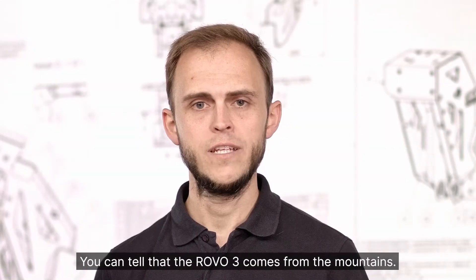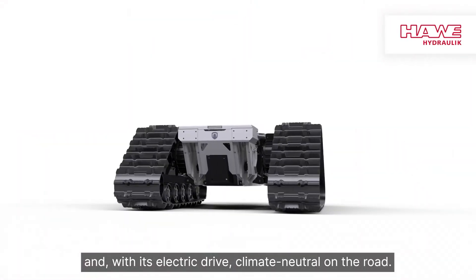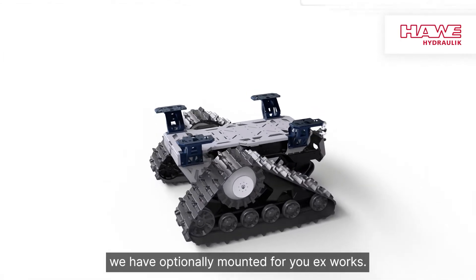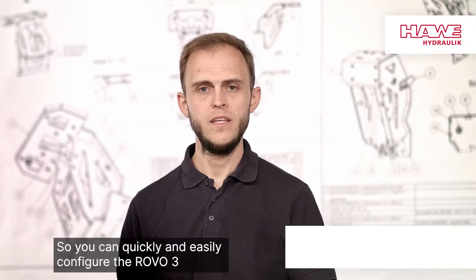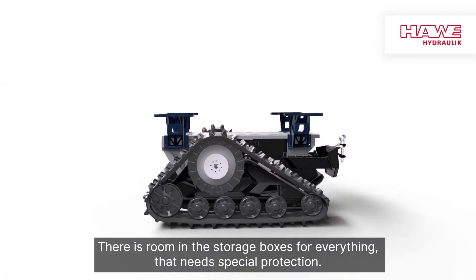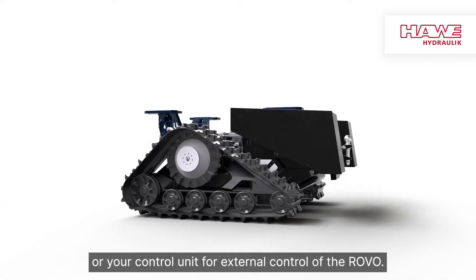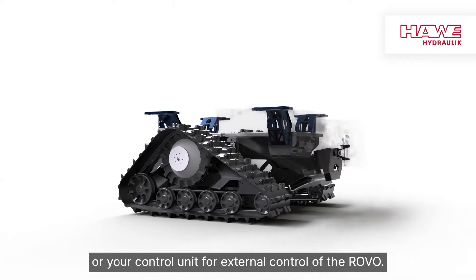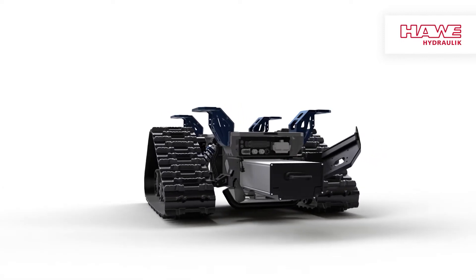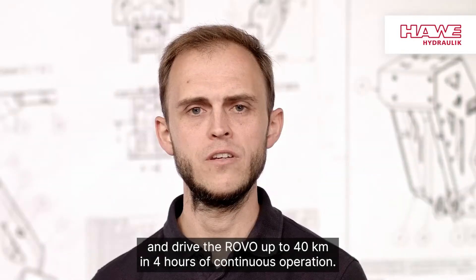You can tell that the rovo 3 comes from the mountains. It is tough, strong in performance, and with its electric drive, climate neutral on the road. The four platform adapters you see here we have optionally mounted for you X-Works, so you can quickly and easily configure the rovo 3 for your purposes and the attachments of your choice. There is room in the storage boxes for everything that needs special protection, such as a hydraulic control unit or your control unit for external control of the rovo. Here we have the lithium-ion battery with 8.8 kilowatt hours capacity. You can change it without any tools and drive the rovo up to 40 kilometers in four hours of continuous operation.